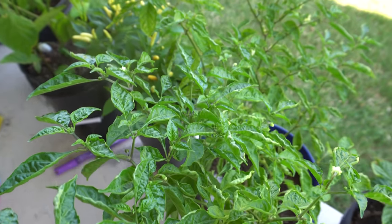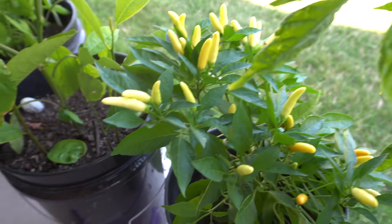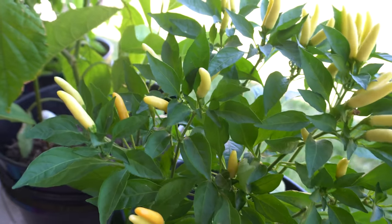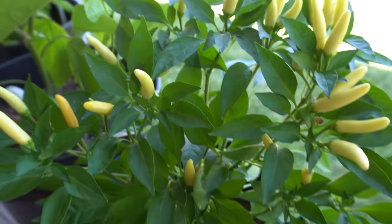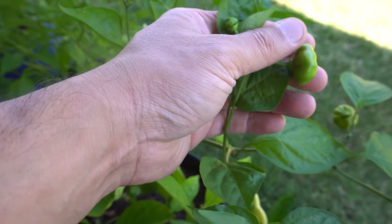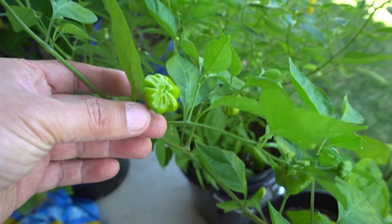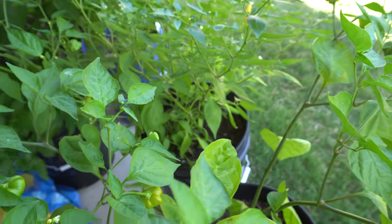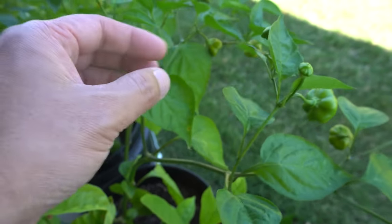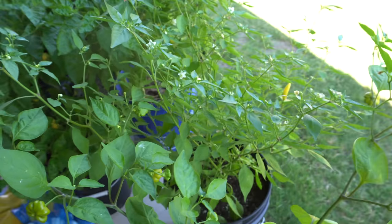Here we have the Peach Pumpkin — it had aphid problems so it's a bit delayed and all of the flowers fell off. And the Kangstar White Tie: I grow these things everywhere, they're just amazing peppers and my family and friends love them. Next is one of my favorite Brazilian Starfish — this is almost ready. I love these: they're snackable, really nice and sweet, very crunchy, tastes like a fruit with a little kick. Very pretty as well — they're going to turn red soon.